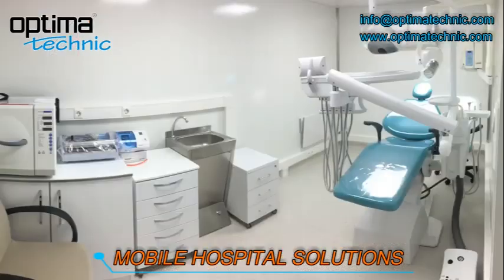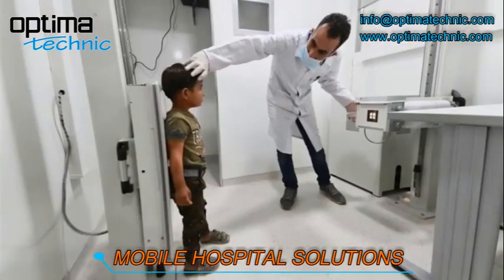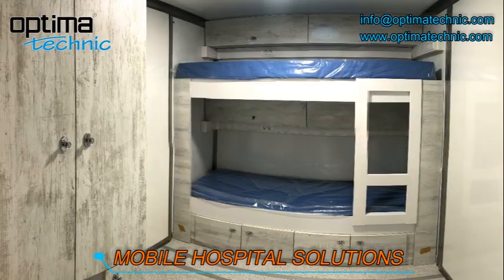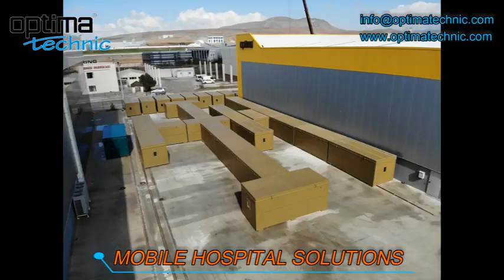Additional mobile hospital solutions include mobile ophthalmology unit, mobile surgery, mobile radiology X-ray, mobile CT scan, and mobile accommodation options including 10-bed, 20-bed, 50-bed, and 100-bed field hospitals, and more.